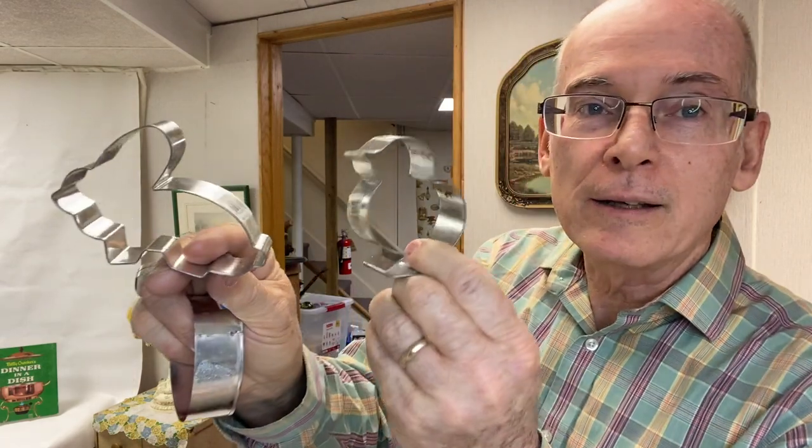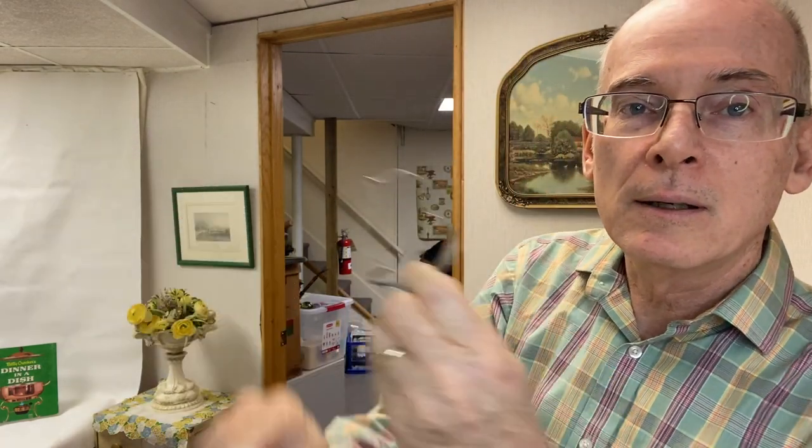Speaking of Easter — found a whole bunch of Easter cookie cutters: a little bunny, a little chickie, eggs. A number of them are duplicates.